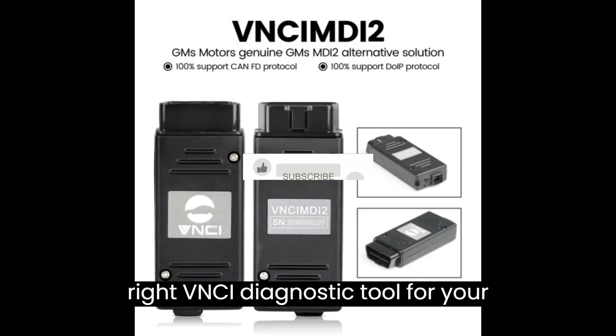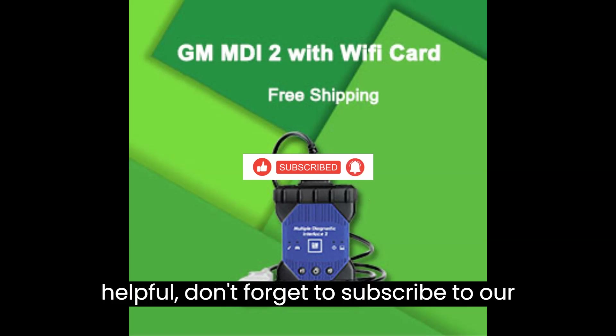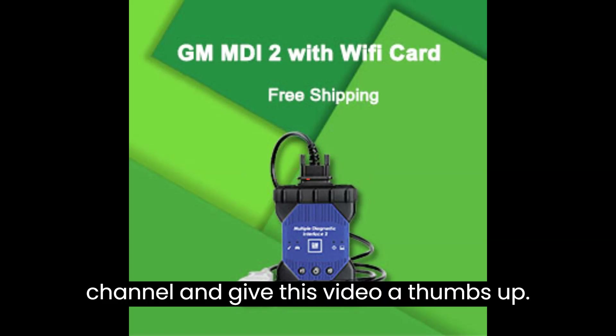Welcome to our guide on how to choose the right VNCI diagnostic tool for your needs. If you find this information helpful, don't forget to subscribe to our channel and give this video a thumbs up.